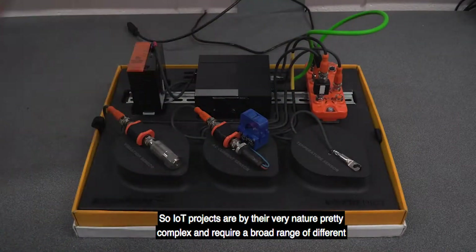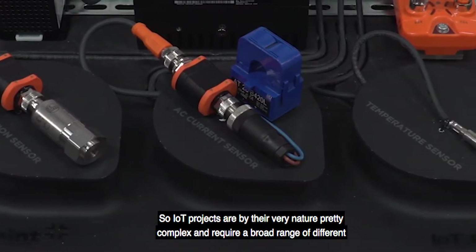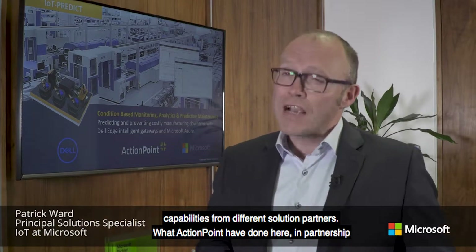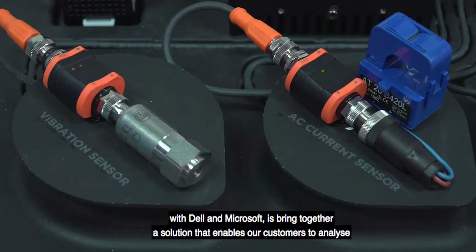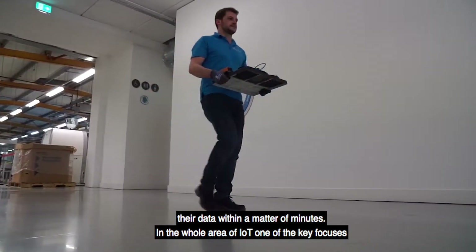IoT projects are by their very nature pretty complex, requiring a broad range of different capabilities from different solution partners. But what ActionPoint have done here in partnership with Dell and Microsoft is bring together a solution that enables our customers to analyze their data within a matter of minutes.